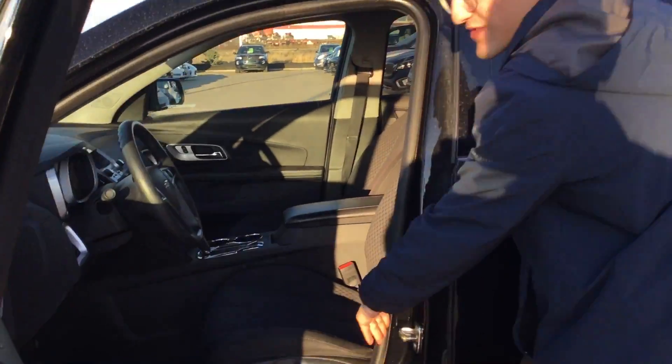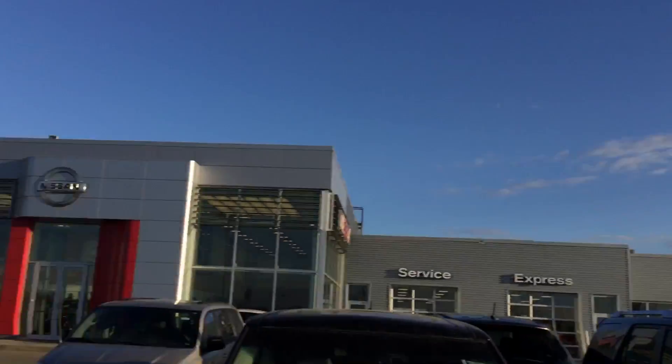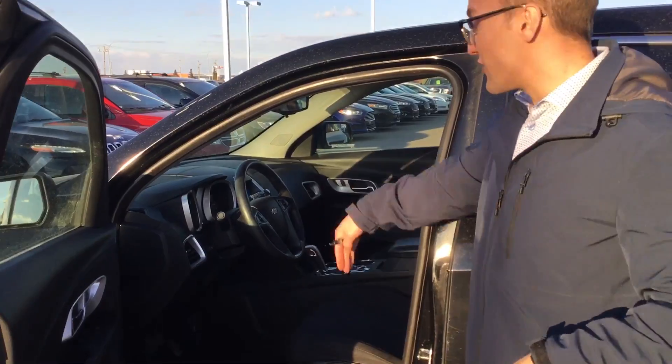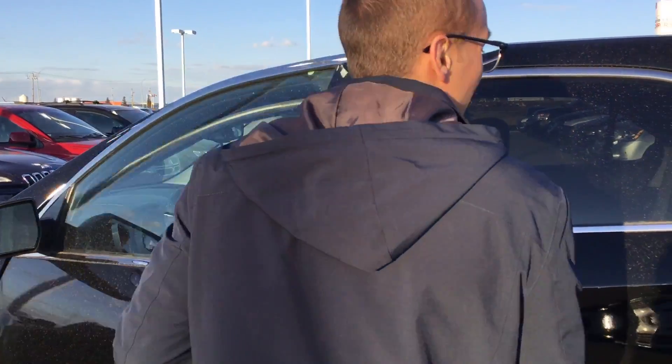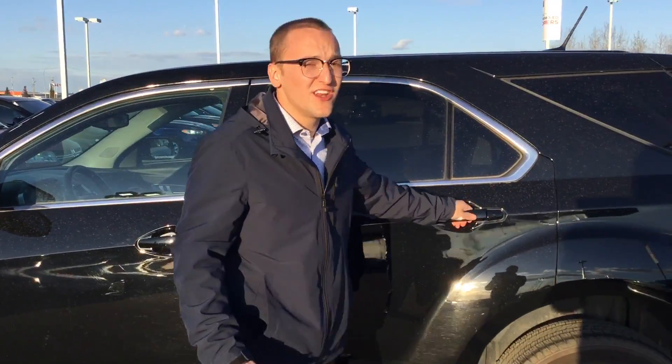You're going to have that power seating with the lumbar support, car locks, power windows, power mirrors, cruise control, Bluetooth — all that fun stuff on the inside. The interior is actually in good shape. Now one thing you're probably asking: what does it smell like in here? It actually smells pretty good — it doesn't smell like smoke or anything like that, so at least you know now.